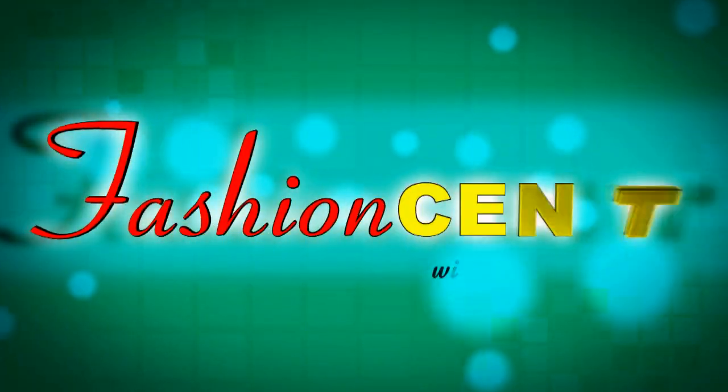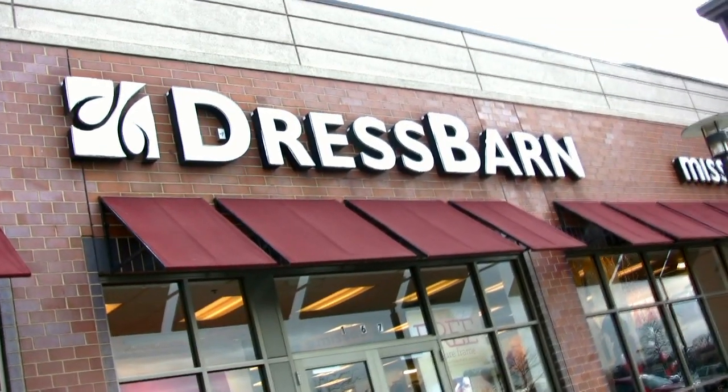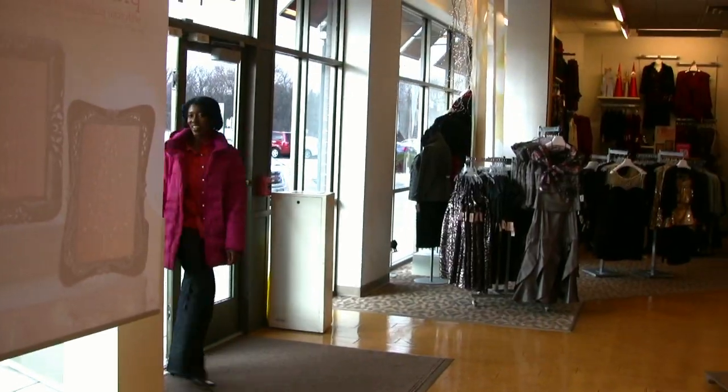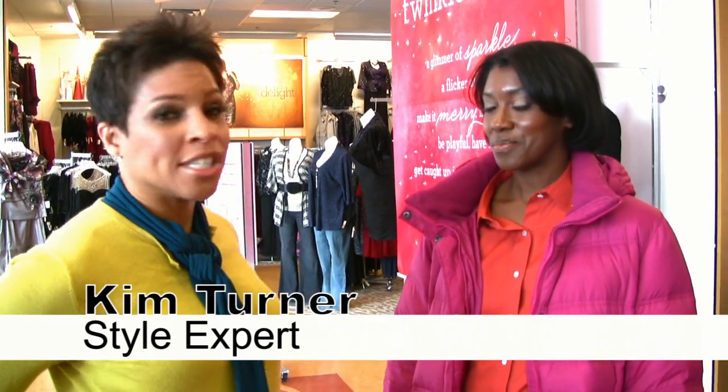Watch this video to see how I get a great holiday look at Dress Barn for under $100. Hi, I'm Kim and welcome to Fashion Sense. Today I'm here with Candice Wise, she's our winner of our Dress Barn contest, so today we're going to find her a holiday look for less than $100.